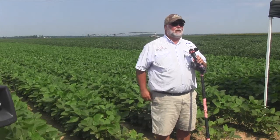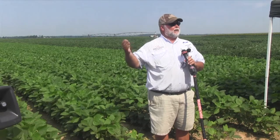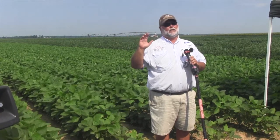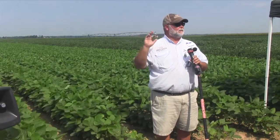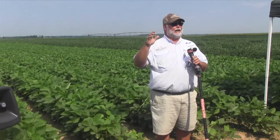When stink bugs come in, you're pretty much stuck with Orthene or a pyrethroid, and those are going to disrupt your beneficials — they'll remove them from the field. That opens the door because we've got soybean loopers out here right now that are resistant to pyrethroids. If you spray a pyrethroid on this field, you remove the beneficials and the loopers blow up. We don't want to do that if we can avoid it, but sometimes you've got to do what you've got to do if stink bugs are building.